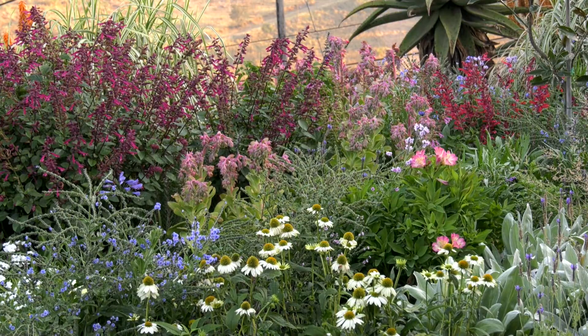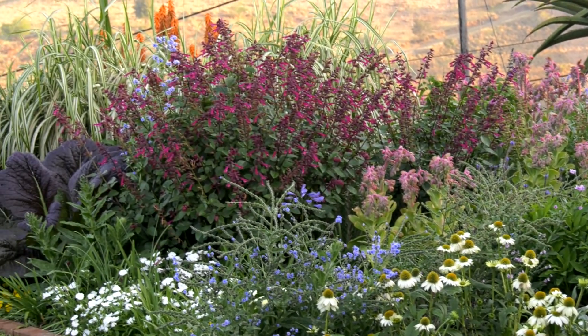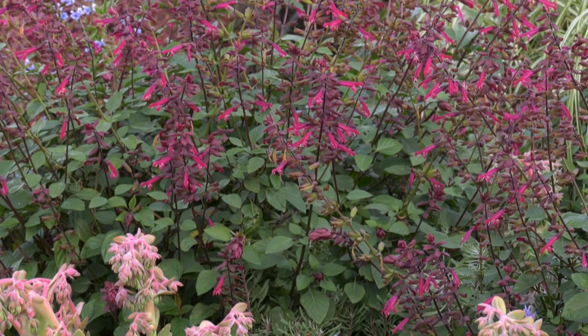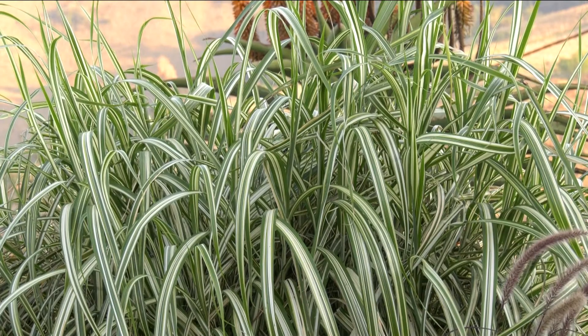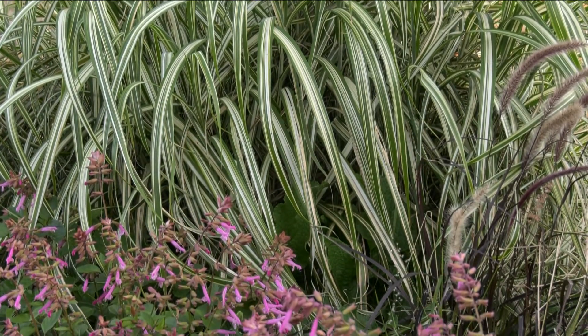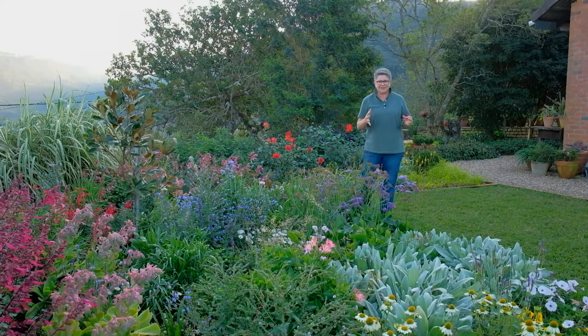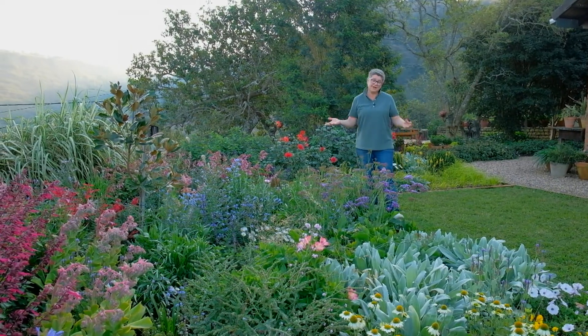So all in all, there's something for everyone. There's some nectar. There's something for the butterflies. There's something for the little insect-eating birds. And of course, when the cabaret flowers, the seeds — they just devour. And that, my friends, is how we create a rewilding, or in turn, a pollinator, or what we call a wildlife garden.